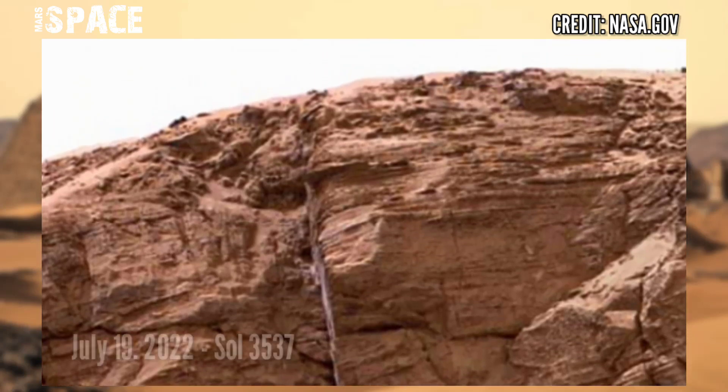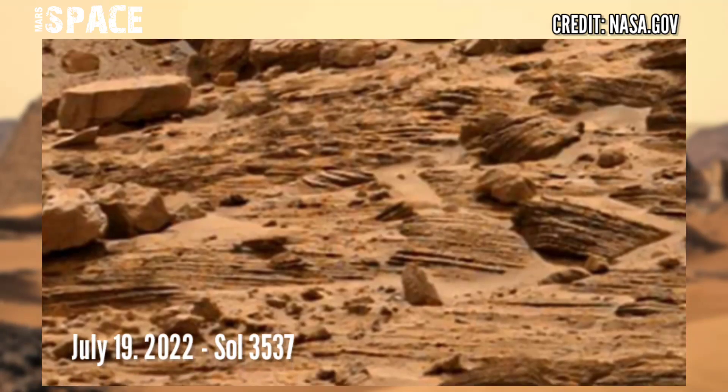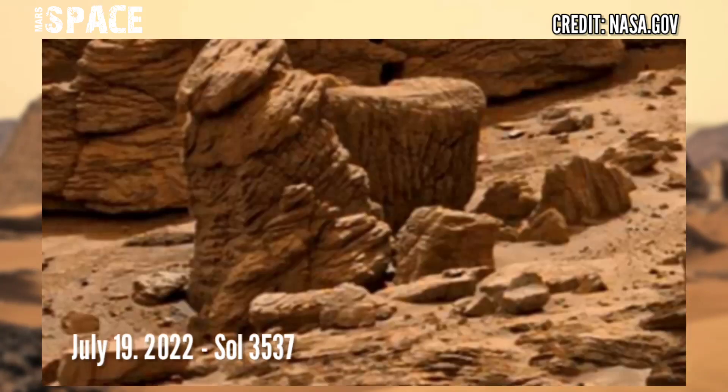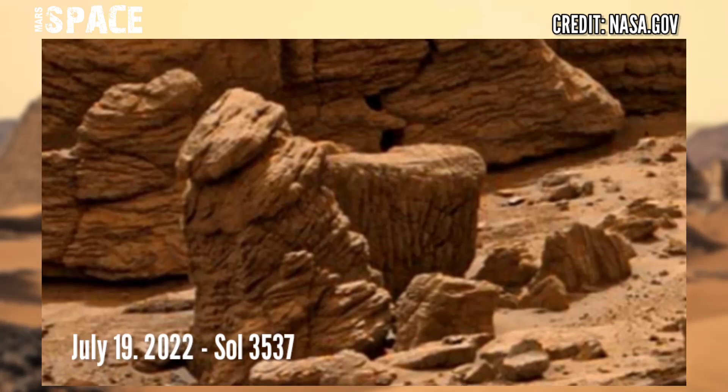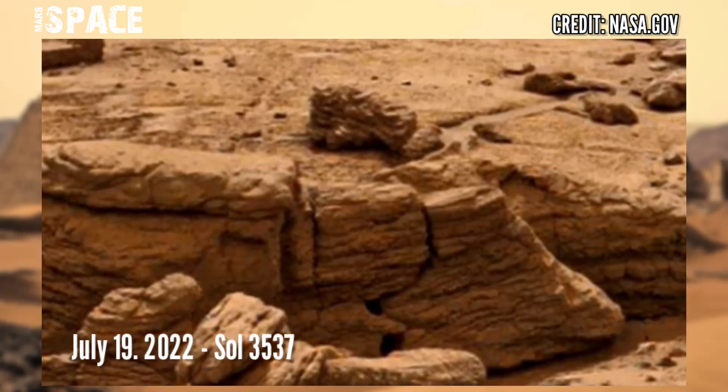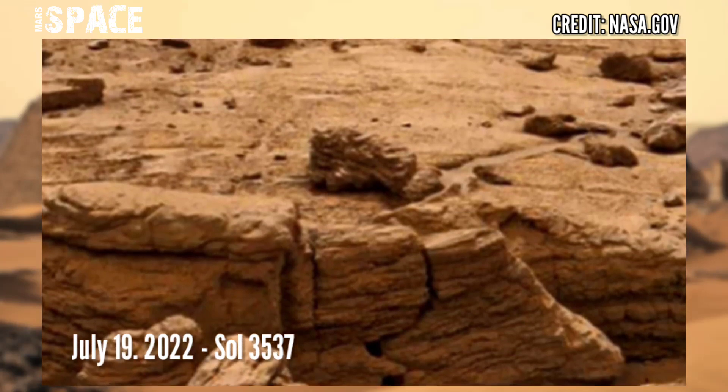This is the second panorama, captured on Sol 3537 using the right navigation camera on board NASA's Curiosity rover, released on July 19, 2022.